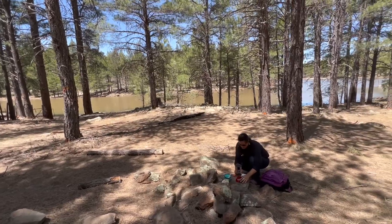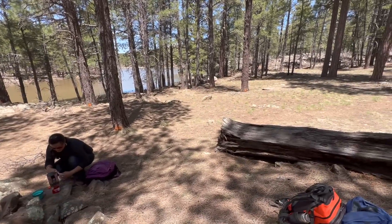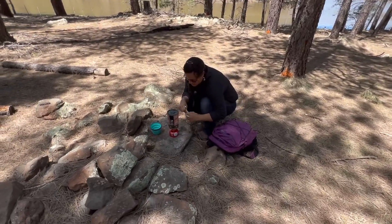We're out doing a hike around Dogtown Lake. It is a beautiful spring day — I think the high is supposed to be just around 70 degrees. We're about halfway around the lake, just taking a little break. Kel's making up some soup for us. We've got a nice little spot in the trees right next to the lake — a nice log to sit on, and Kel's got a nice little flat rock to use as a kitchen.